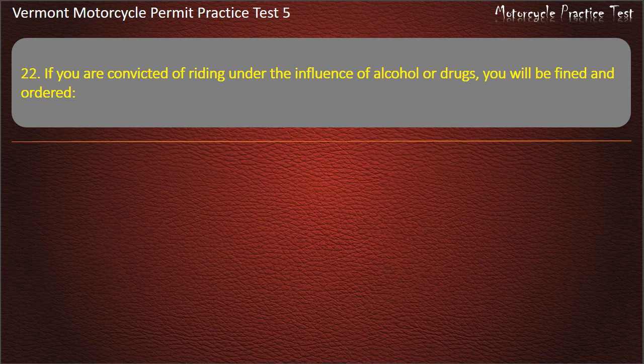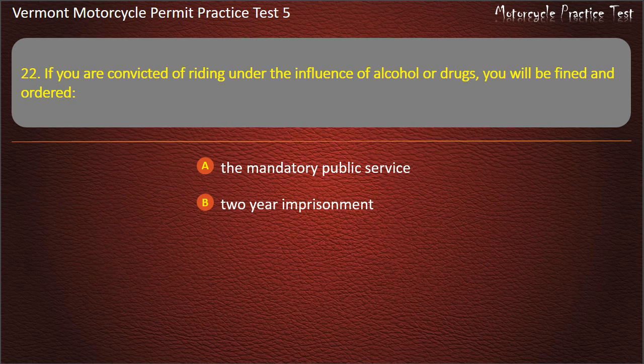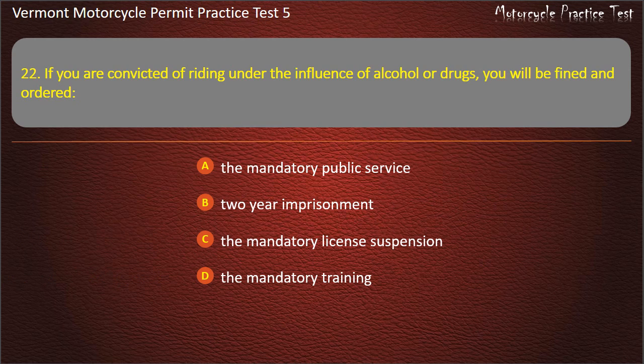Question 22. If you are convicted of riding under the influence of alcohol or drugs, you will be fined and ordered: The mandatory public service. The mandatory license suspension. Answer: The mandatory license suspension.